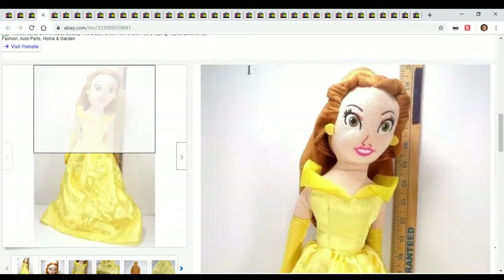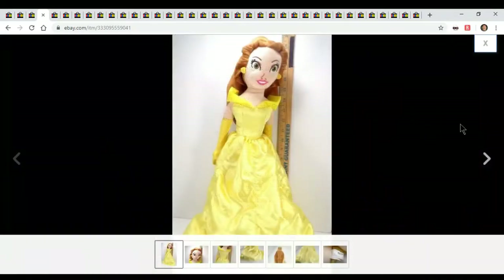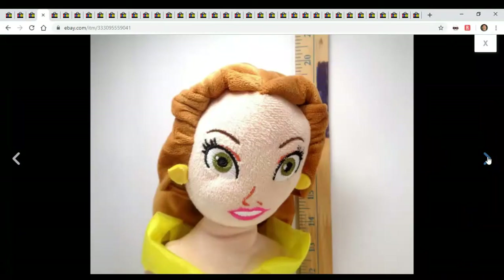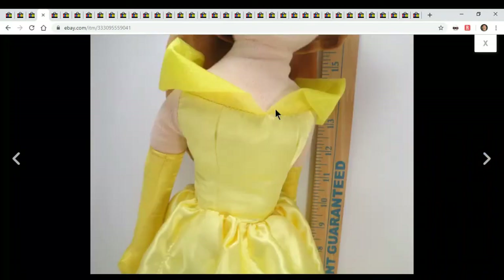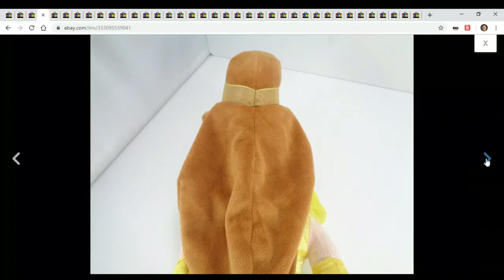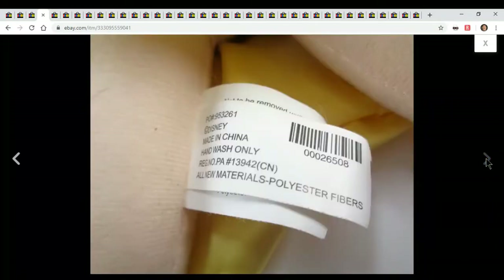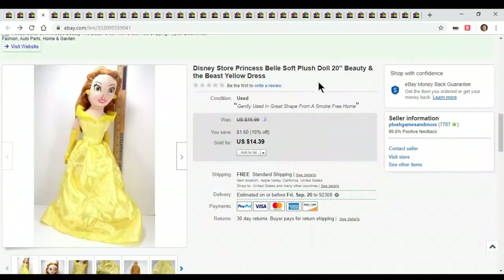This is Princess Belle. Sold for $14. I got her out of the Goodwill bins. She's not the prettiest thing — look at her face, it's not great. But I threw her up there hoping someone would want her even though she didn't look as good as I expected Princess Belle to look. She sold — $14 shipped.